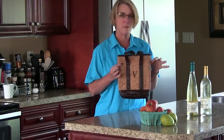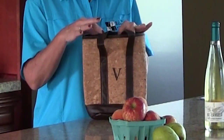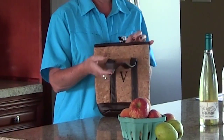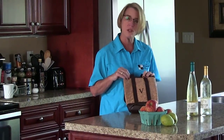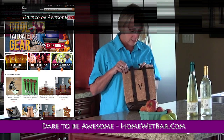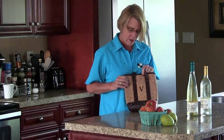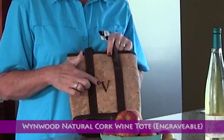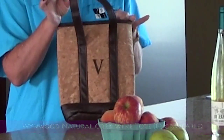It is this beautiful traveling wine bag made out of cork, and it's actually quite nifty. I love it. It comes to you from homewetbar.com. It is truly made out of cork. They do a one-letter monogram for you, specialized.